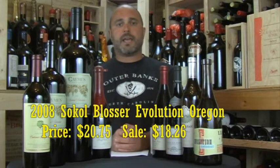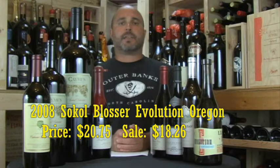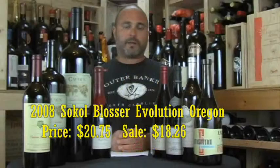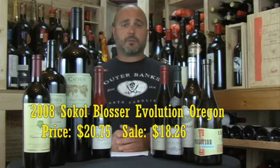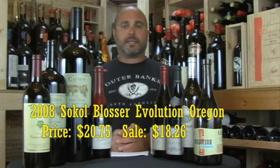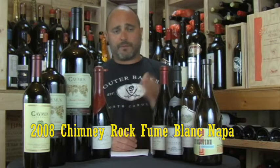We'll be showing the Sokol Blosser Evolution. This wine is a kitchen sink type white blend — Müller-Thurgau, Riesling, Chardonnay, Pinot Blanc. I think there's like eight different white varietal grapes in this wine. Very interesting. I'm usually not a big fan of kitchen sink type blends, but this wine is very nice. And then we've got Chimney Rock Fumé Blanc, though the Fumé Blanc is sold out at the moment. These wines do sell — that's one of the great things about wines in this book.